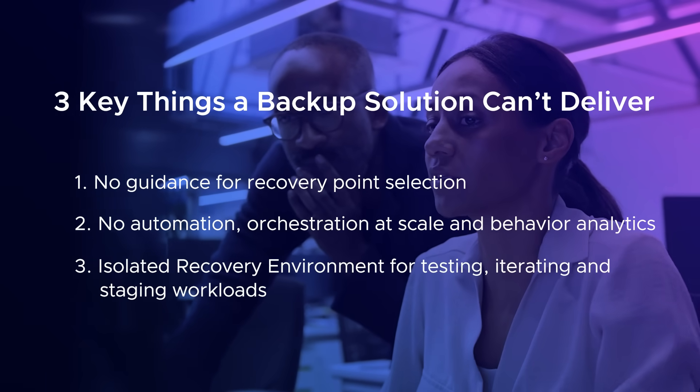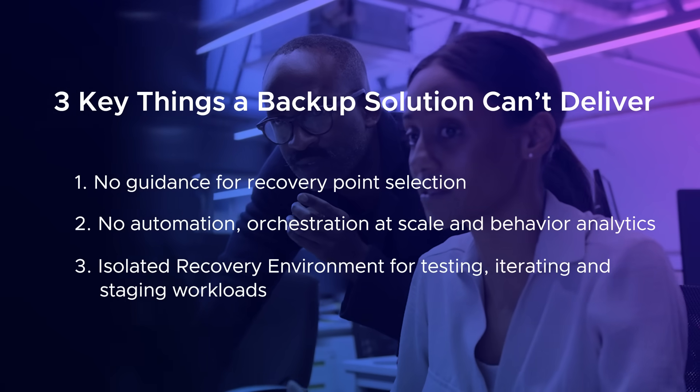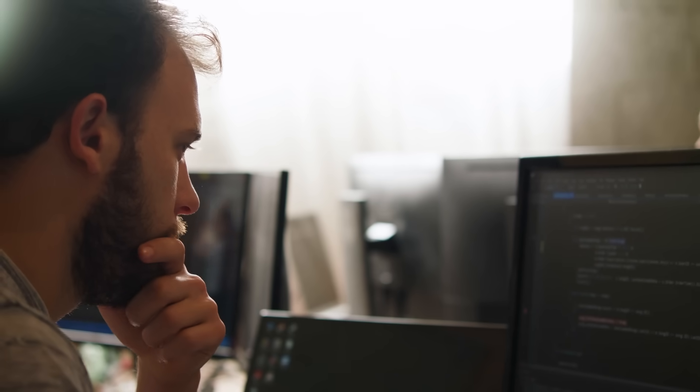And third, backup solutions don't help provision an isolated recovery environment — a crucial infrastructure component in ransomware recovery to safely power workloads on for inspection, testing, and staging. This is left up to the end user to build, secure, and manage.